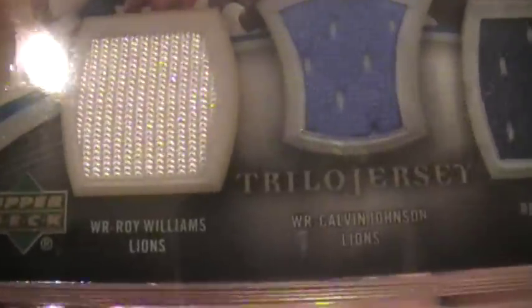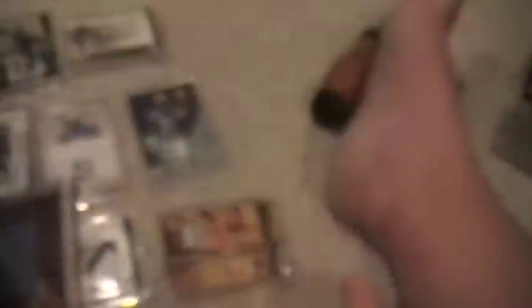Trilogy jerseys — Roy Williams, Calvin Johnson, Tatum Bell. Three Lions. Plain jersey, jumbo, numbered out of 25. I typically don't like the plain jerseys. Now if there's a bigger patch you could have — numbered out of 50.